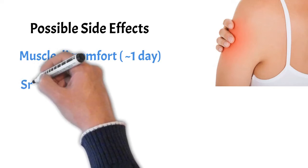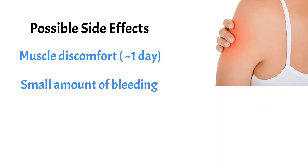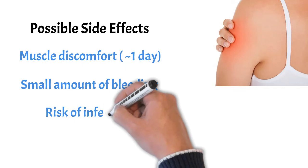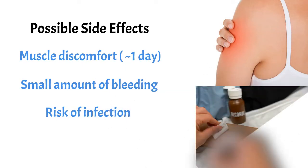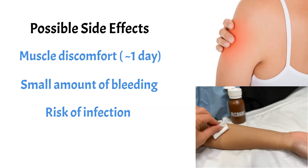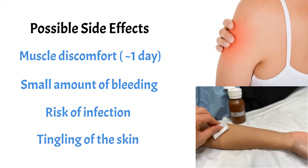Some people can experience a small amount of bleeding at the site of the needle electrode, but we do our best to apply pressure and minimize the risk of this. There is a theoretical risk of infection when you break the skin barrier, but the risk is minimal, and we clean the skin beforehand with alcohol. In rare circumstances, the needle electrode can irritate a nerve and cause some tingling of the skin. In doing thousands of these tests every year, we very rarely see any of these possible side effects.